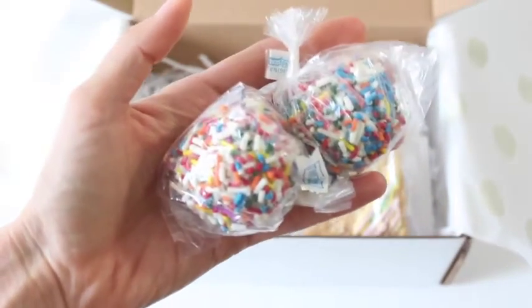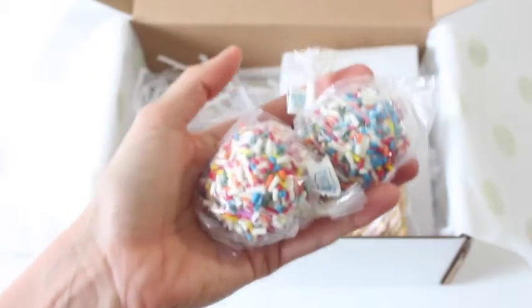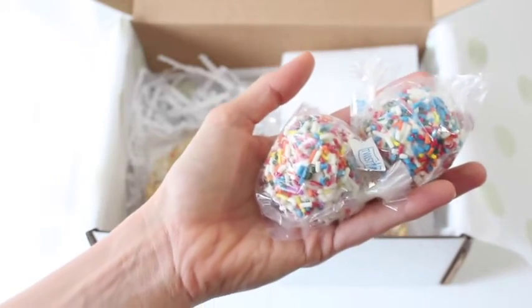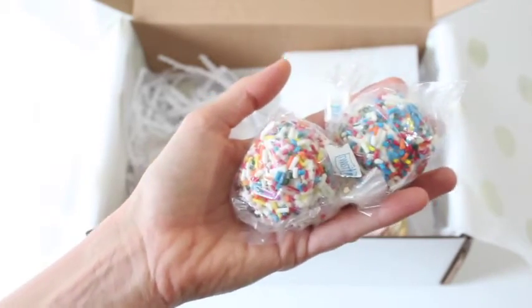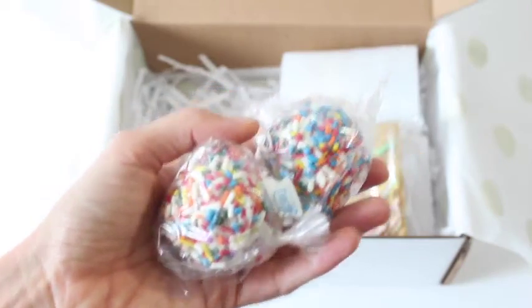Then we have these guys — it just keeps getting better and better. Birthday cake pops! I'm assuming they are vanilla sprinkle cake pops — little bite-sized vanilla cake pops wrapped with white chocolate and rainbow sprinkles. I want to eat these right now, they look so good. I'm so sad — I can smell them, I'm starting to smell the baked good goodness.